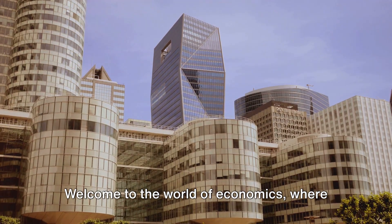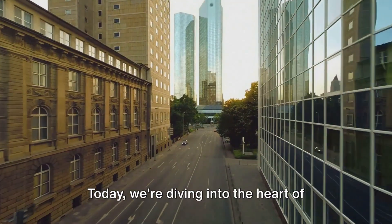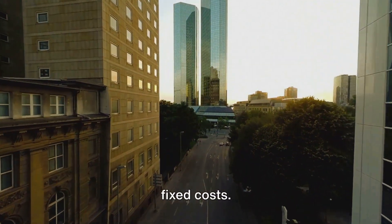Welcome to the world of economics, where every dollar, every decision, and every detail matters. Today, we're diving into the heart of business expenses with a close look at fixed costs.